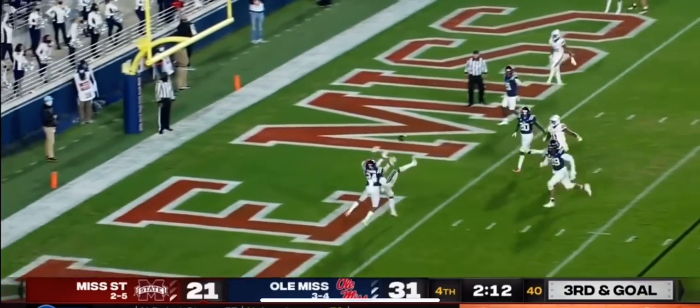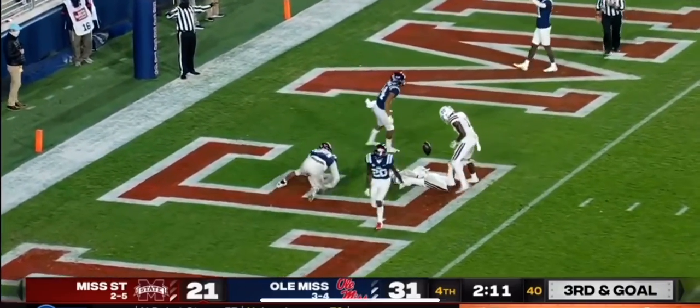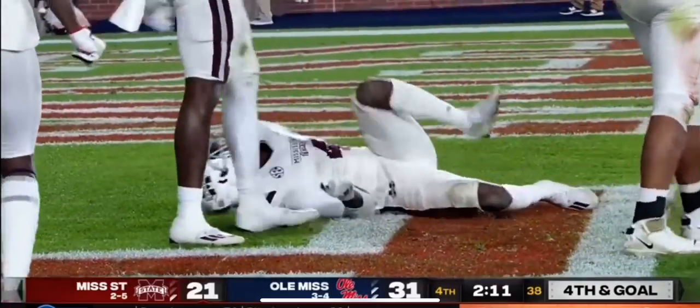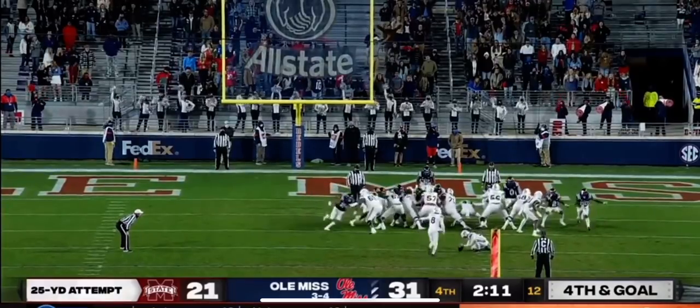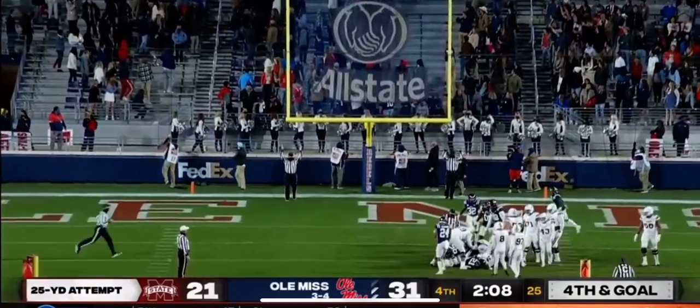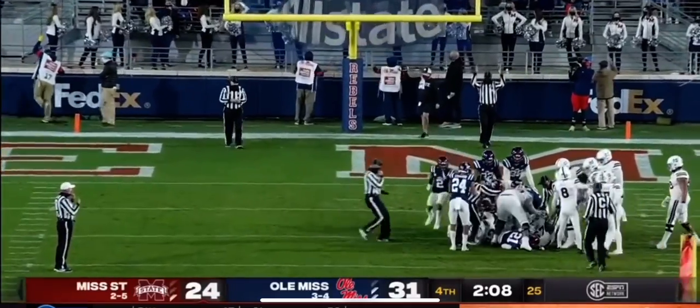End zone shot — leaping attempt, incomplete, batted away. And Mississippi State had a chance. And he gets it through — got a touchdown game with 2:08 to go.